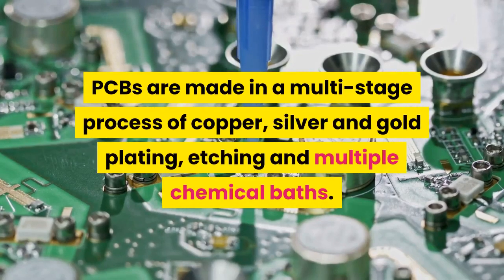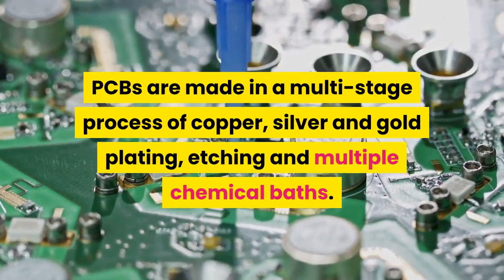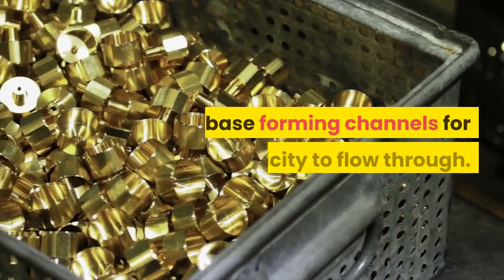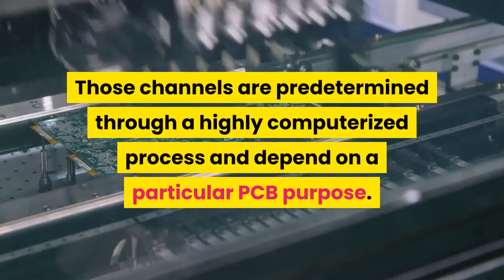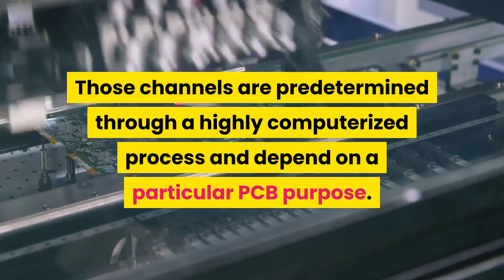PCBs are made in a multi-stage process of copper, silver, and gold plating, etching, and multiple chemical baths. That process allows some of the copper to stay on the base, forming channels for electricity to flow through. Those channels are predetermined through a highly computerized process and depend on a particular PCB's purpose.